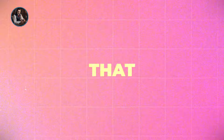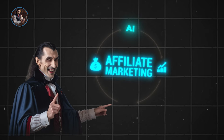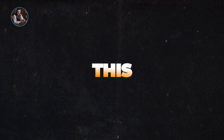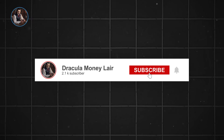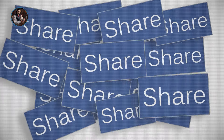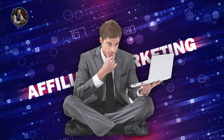That wraps up our complete guide on affiliate marketing with the power of AI and WordPress. If you found value in this video and want more actionable insights, hit that subscribe button and turn on notifications. Don't forget to share this video with anyone who might find it helpful. Until next time, keep hustling and crushing those affiliate marketing goals.